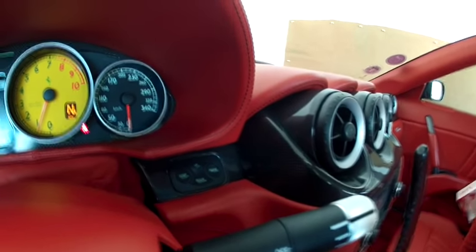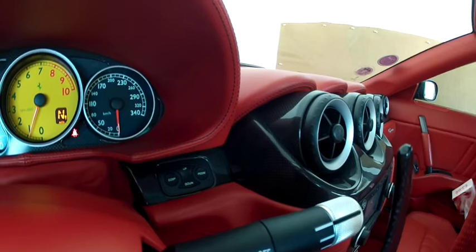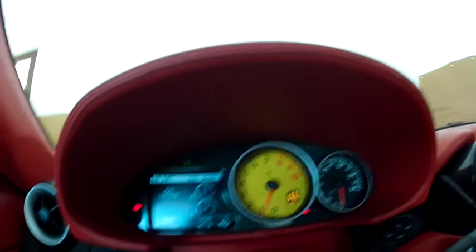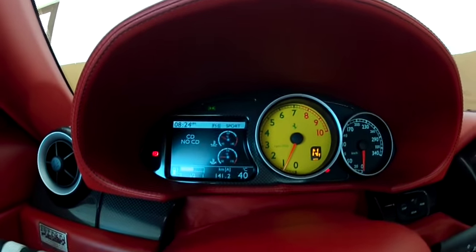Here's the glove compartment, your iPod connector, and a carbon fiber finish. This controls the display — you can check tire pressure, cabin temperature, engine temperature, and oil temperature.